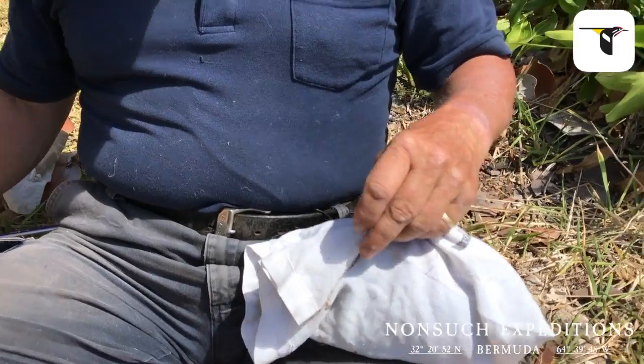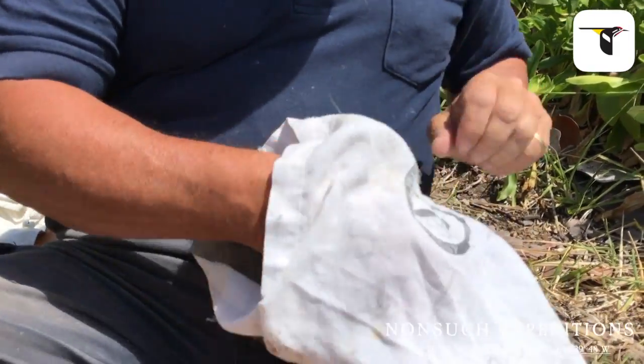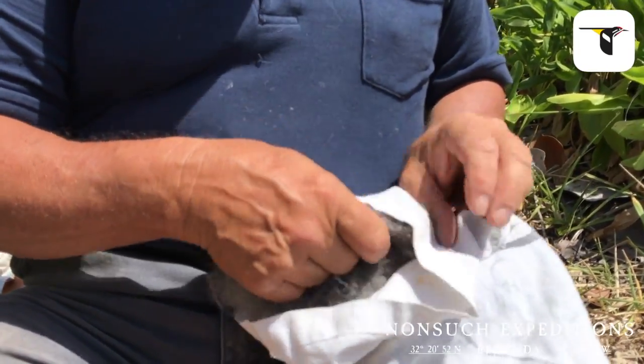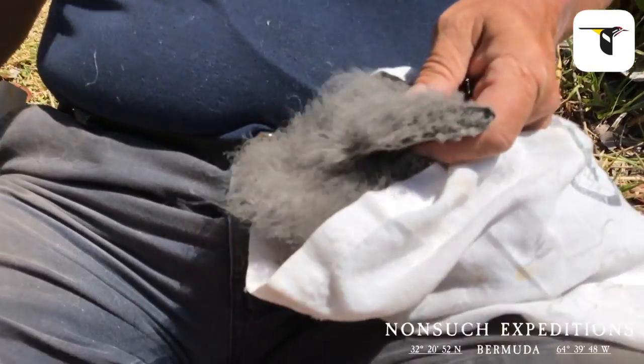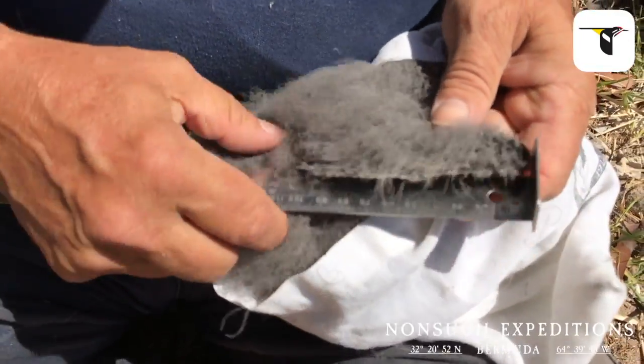It's actually a very quiet bird. Most of the other chicks I've been weighing on Nonsuch have been getting very aggressive and biting me. The first one drew blood from me just a little while ago. They're now getting big and strong enough to actually start hurting when they bite you.